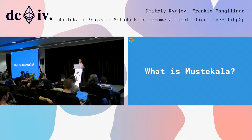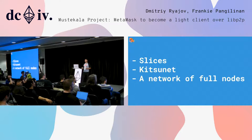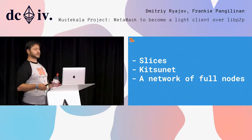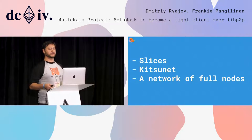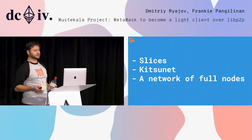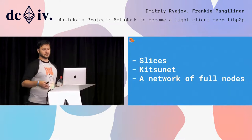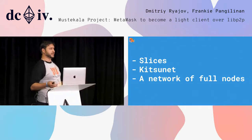Mustekala is a light client for the browser and more. It's a way of partitioning the Merkle tree into convenient units we call slices. It's a network of browser-based peer-to-peer nodes that help find and distribute slices. And it's a network of full nodes that provide the slices to the light client peers. Right now these are dedicated nodes, but in the future we're hoping to get this functionality to become part of the full clients. Stay tuned for an EIP.